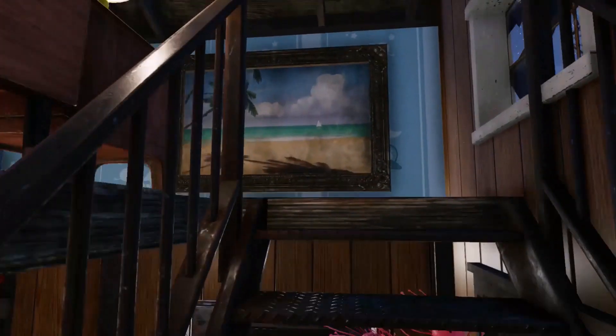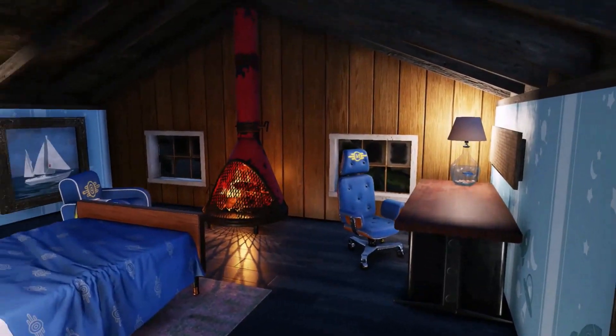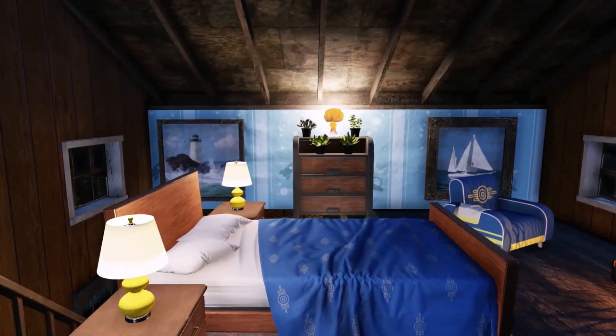Lastly, the upstairs living. The colour scheme is completely different and the room is more colour coordinated. Plus I am a very big fan of blue.